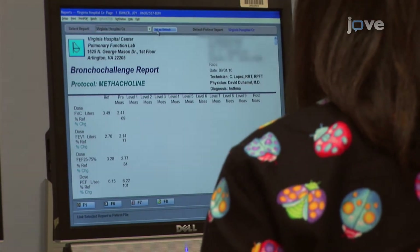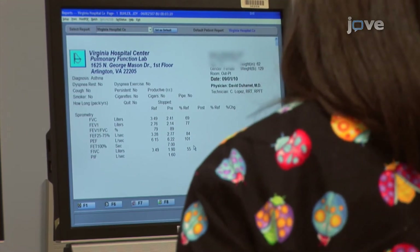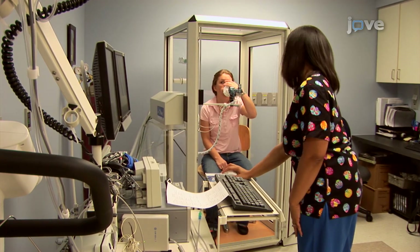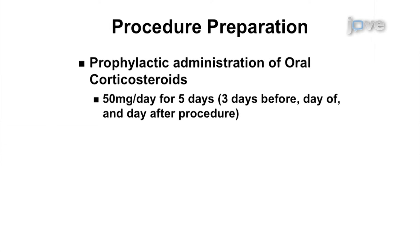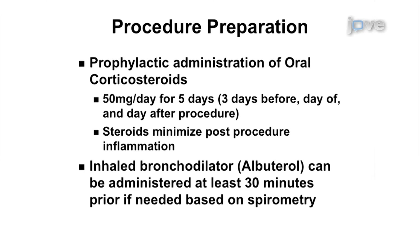On the day of the procedure, the bronchoscopist needs to re-evaluate the patient and ensure that asthma status is stable and that they remain a good candidate for bronchial thermoplasty under moderate sedation. The patient should have no current respiratory tract infections and no severe asthma exacerbations within the last two weeks. Pre-procedure spirometry should be performed and FEV1 values should be within 10% of the patient's normal value. Peri-procedure preparation includes prophylactic administration of 50 mg per day of oral corticosteroids for 5 days — 3 days before, the day of, and the day after the procedure — to minimize post-procedure inflammation. An inhaled bronchodilator such as albuterol can be administered at least 30 minutes prior if needed based on pre-procedure spirometry results.